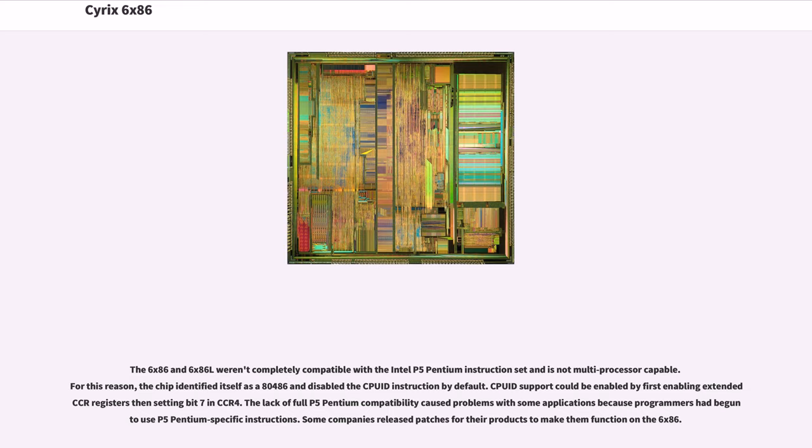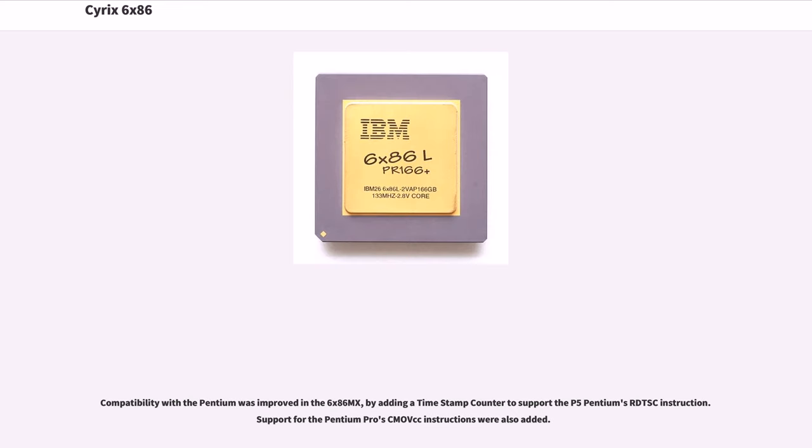Some companies released patches for their products to make them function on the 6x86. Compatibility with the Pentium was improved in the 6x86MX by adding a timestamp counter to support the P5 Pentium's RDTSC instruction. Support for the Pentium Pro's CMOV instructions was also added.